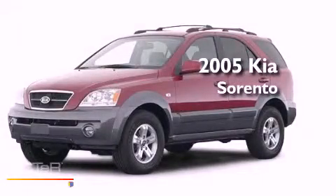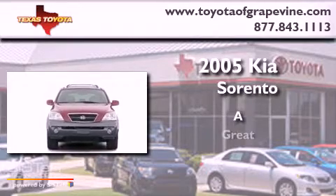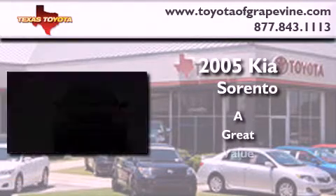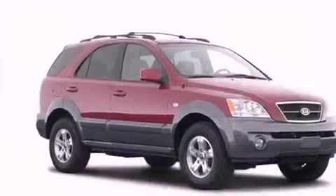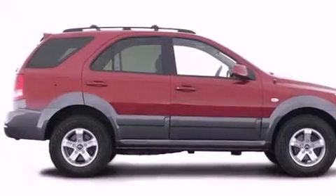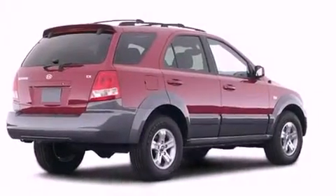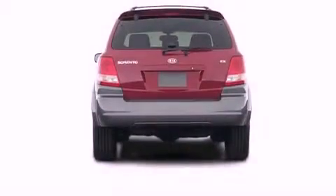This is a 2005 Kia Sorento. Its top features include cruise control, heated side view mirrors, a rear window defroster, skid plates, roof rails, dual airbags, a rear window wiper, and folding rear seats.